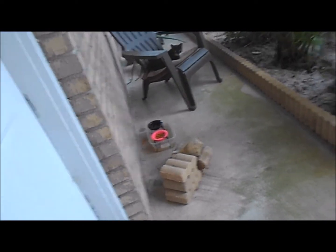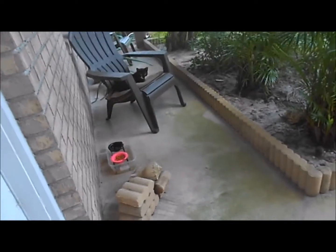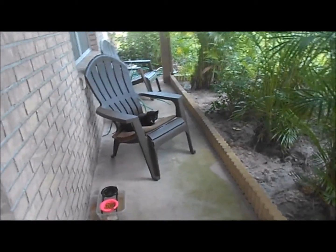Hi, Mama Cat. You have food already. Good morning.